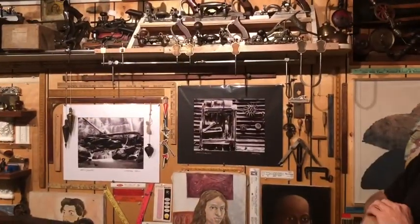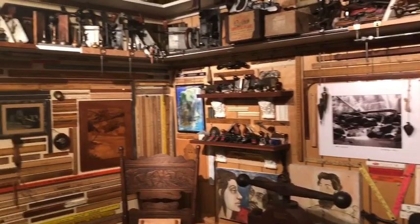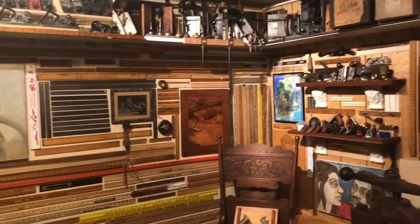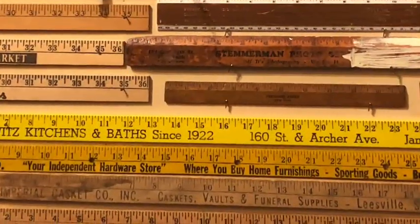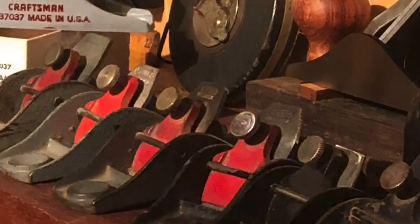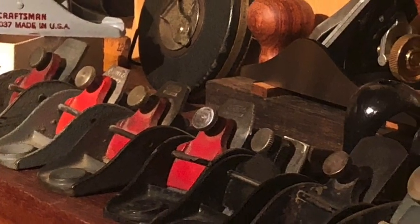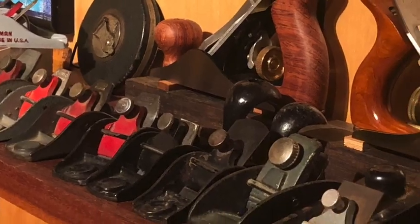On the walls you can see a lot of yardsticks and rulers. I have a preoccupation with measuring devices and collecting them. On these shelves are all my smaller planes.